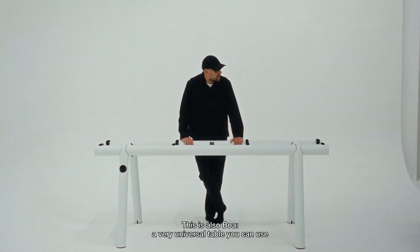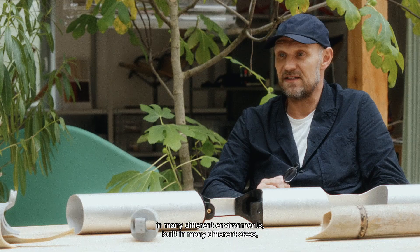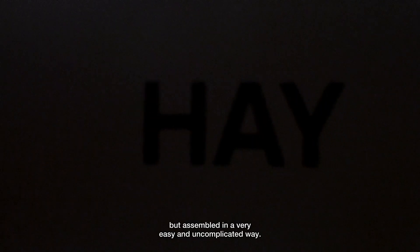This is also BOA — a very universal table you can use in many different environments, built in many different sizes, but assembled in a very easy and uncomplicated way.